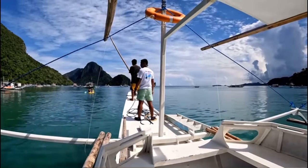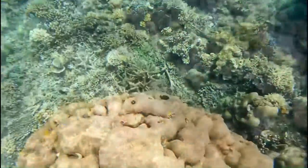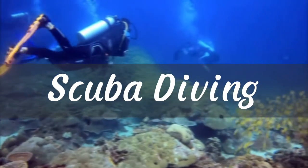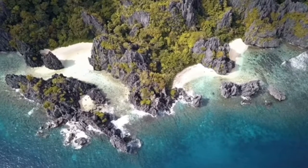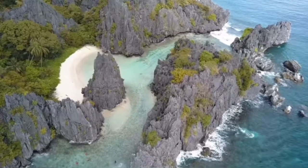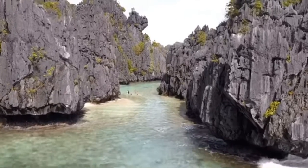Things to do in El Nido. There are many ways to go island hopping in El Nido, Palawan. Find everything you need to know about the premium and regular tours of El Nido. Make your choice and prepare yourself for a memorable journey. There are four main island hopping tours in El Nido: Tour A, B, C, and D.